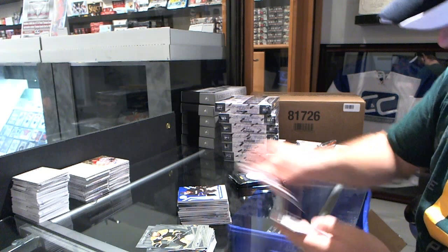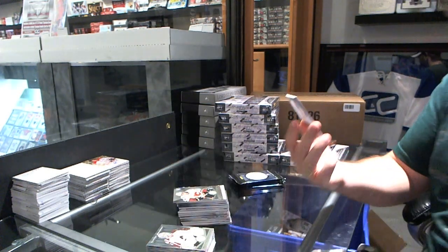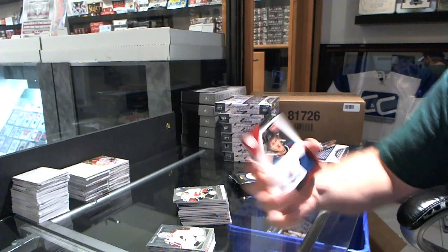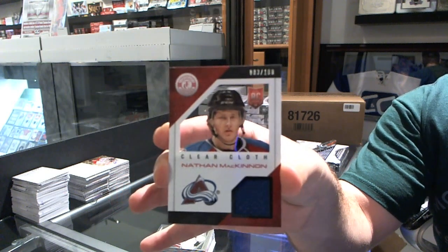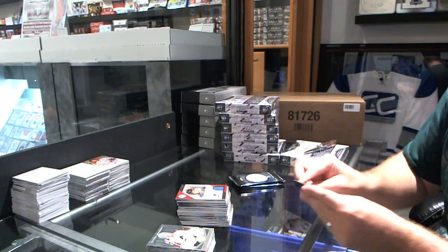We've got a rookie of Sean Monahan for the Calgary Flames. And we've got numbered to 100 clear cloth jersey for the Colorado Avalanche — Nathan MacKinnon. Boom.